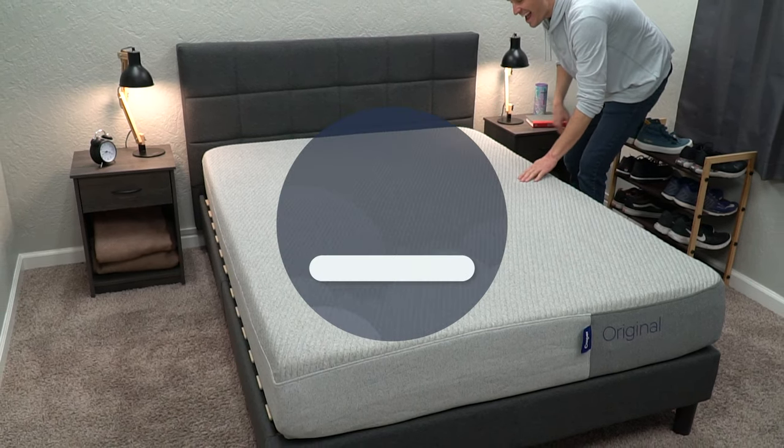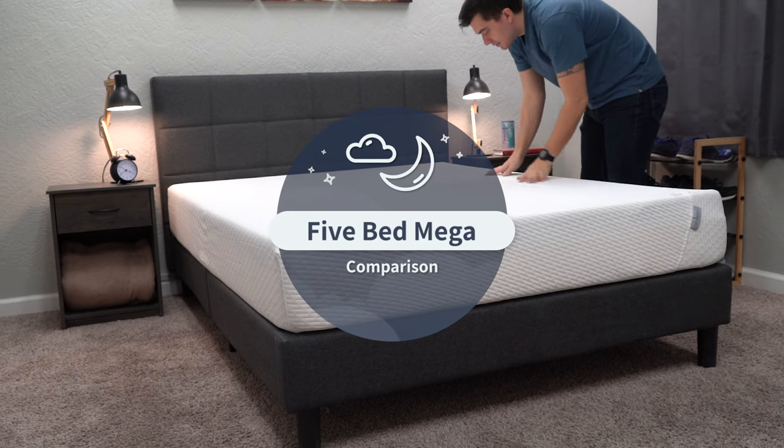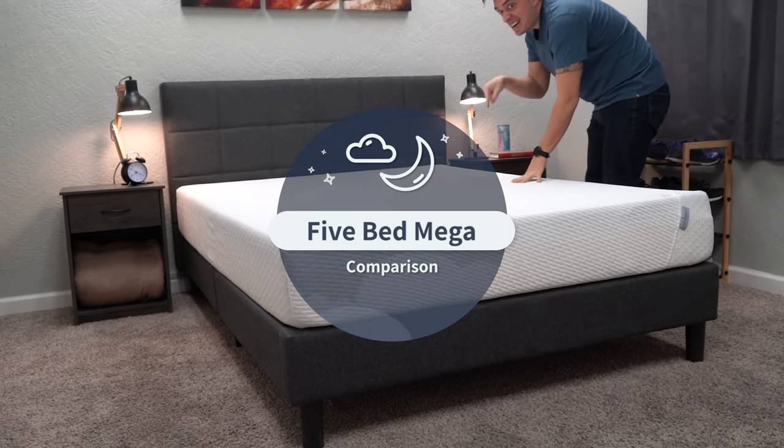In this video, we're taking a look at Casper, Nectar, Purple, Puffy, and Tuft & Needle. We're gonna do a five bed mega comparison and talk about all these mattresses and how they compare.